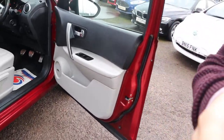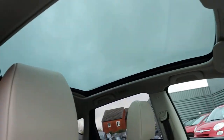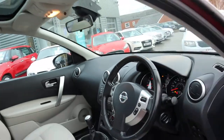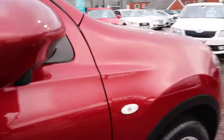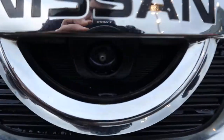Now I'm just going to show you inside the car, because we have a lovely panoramic roof, complete with a blind. And then just on various points around the car, such as under the wing mirrors and at the front under the Nissan badge, you've got cameras.